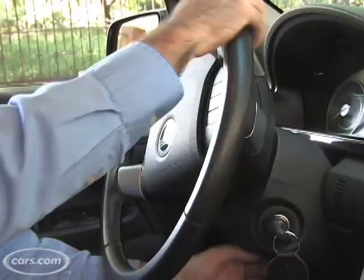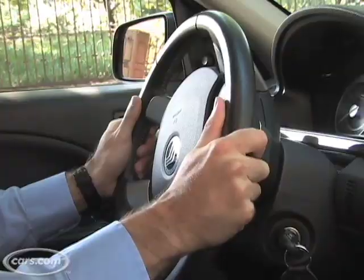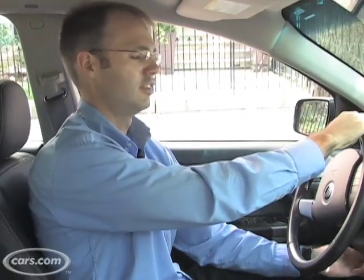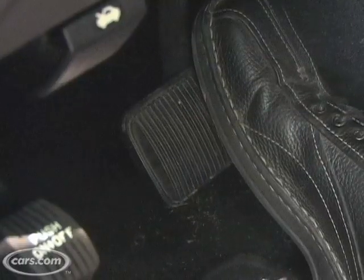One feature that's not present that I'd like to see is a telescoping steering wheel. This one only tilts up and down, so you can't pull it closer to you if you need to. The car can have optional power-adjustable pedals, which can help mitigate the lack of a telescoping wheel to some degree, but I'd still like to see that telescoping wheel in this car.